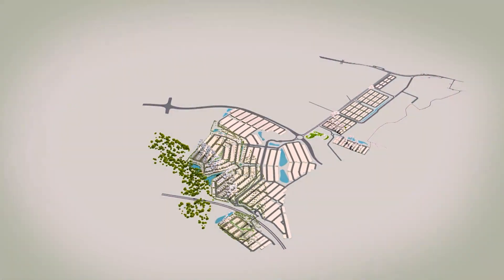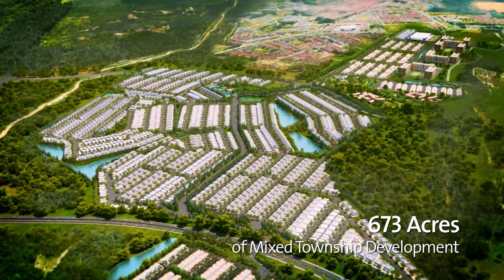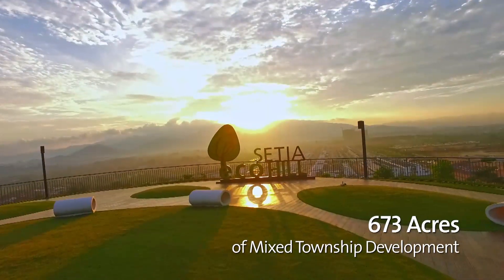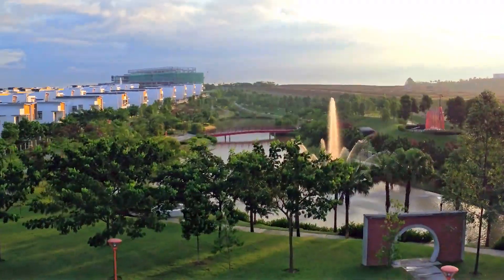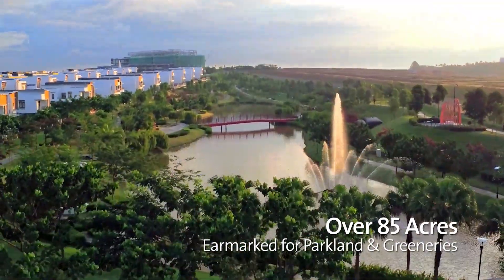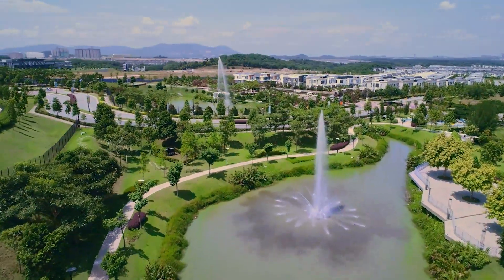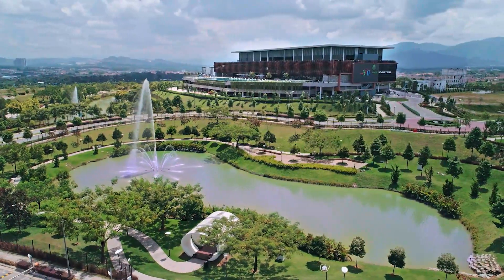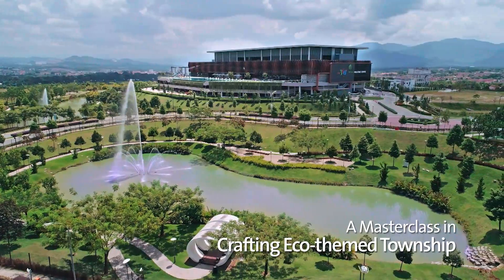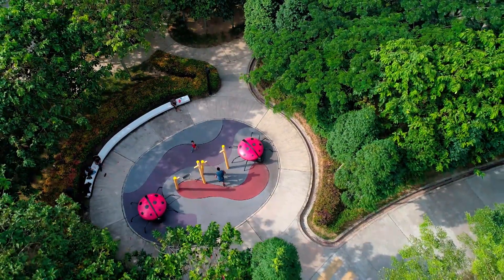Setia EcoHill is the spectacular outcome of a transformed 673-acre land, from an oil plantation with limited yield to an eco-themed township that nurtures a sustainable lifestyle. It stands today as Selangor's new benchmark for green developments, introducing aspirations, innovations and architectural designs that bring men and nature together seamlessly.